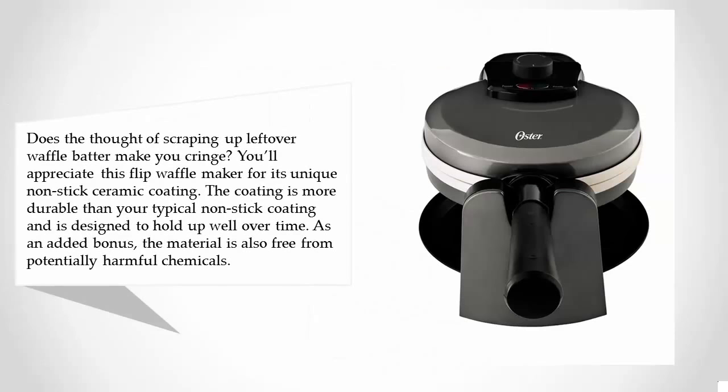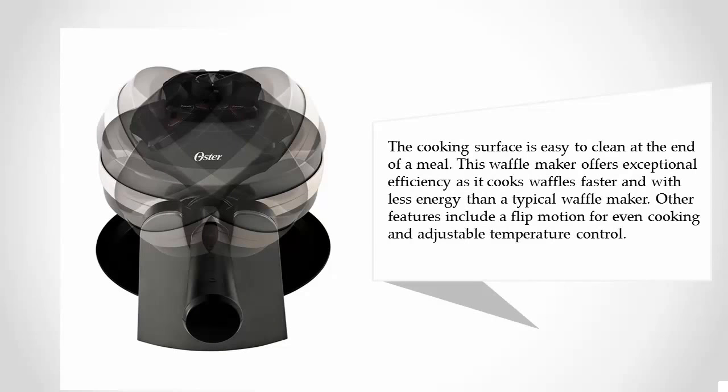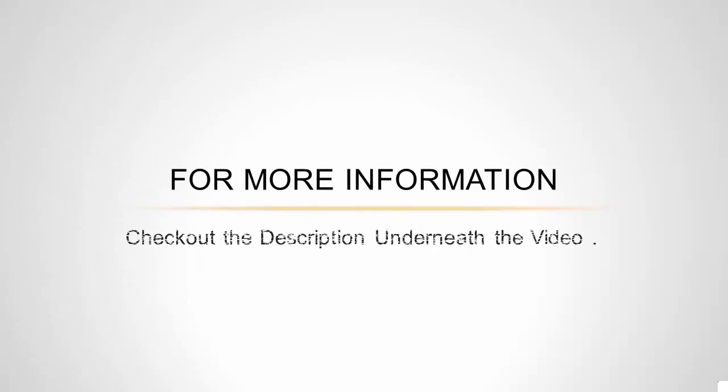You'll appreciate this flip waffle maker for its unique nonstick ceramic coating. The coating is more durable than your typical nonstick coating and is designed to hold up well over time. As an added bonus, the material is also free from potentially harmful chemicals. The cooking surface is easy to clean at the end of a meal. This waffle maker offers exceptional efficiency, cooking waffles faster with less energy than a typical waffle maker. Other features include a flip motion for even cooking and adjustable temperature control.